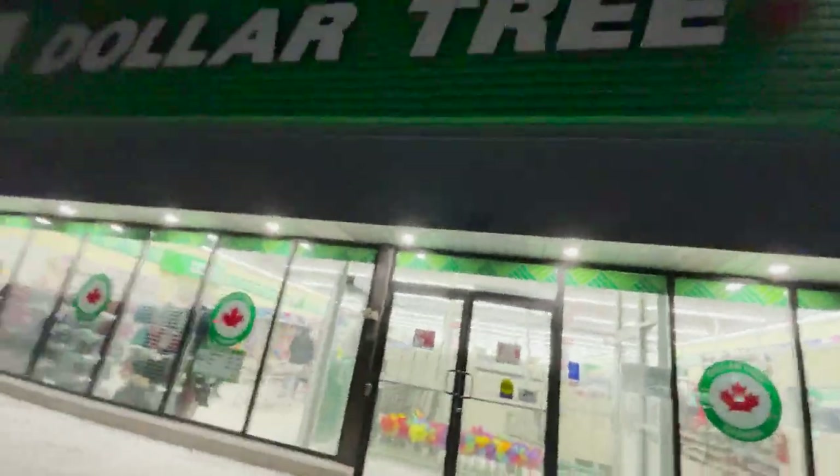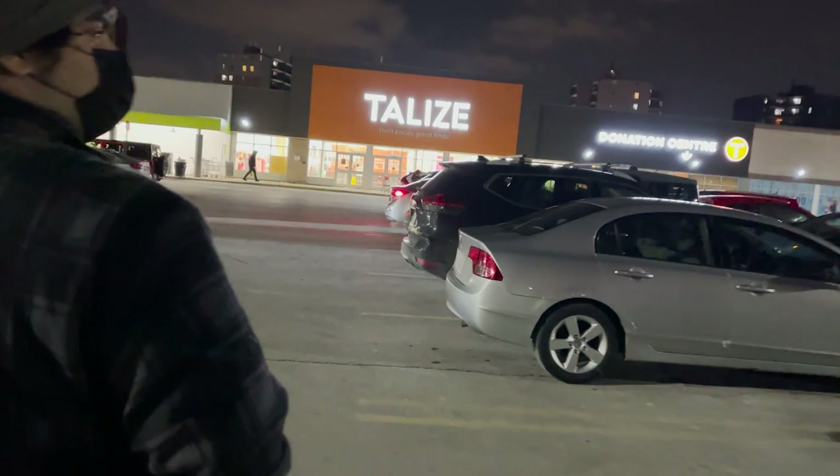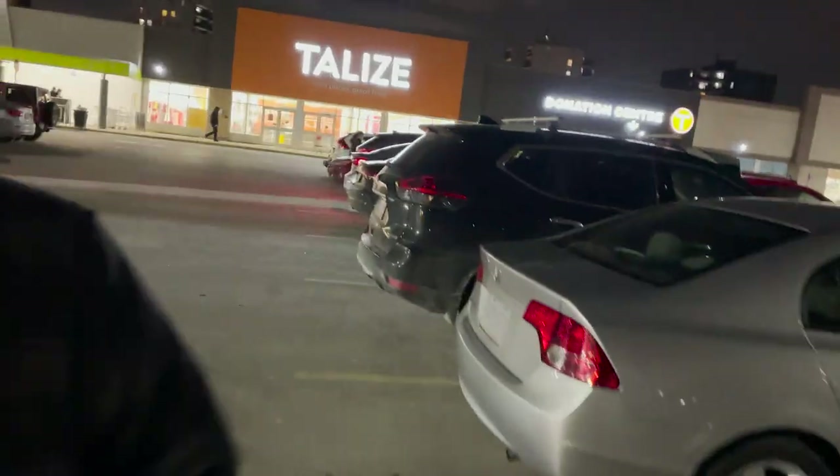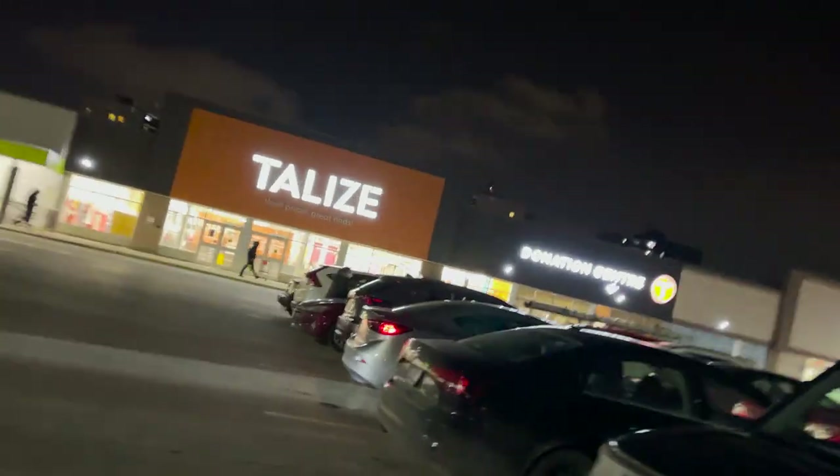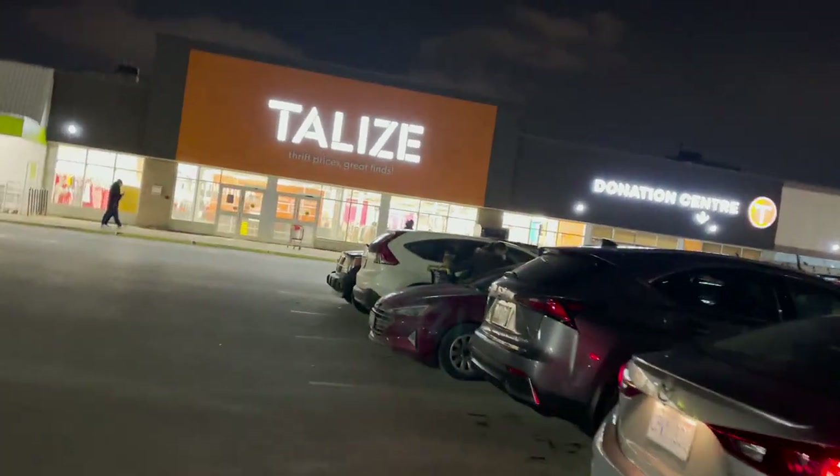We're out of the Dollar Tree. Yeah, apparently it is an American thing — they didn't have any DVDs or blu-rays there, which is kind of sad because I know that's like a really big thing on the other side. But what are you gonna do? After the bummer that was Dollar Tree — this next stop is a Canadian exclusive, I think — but anyways, I've got some good gems here.